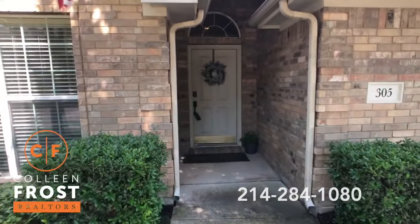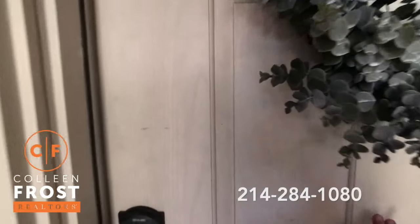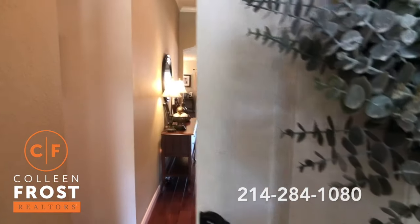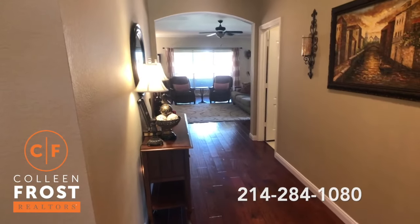This house is turnkey. These sellers have so meticulously maintained this property and it is such a joy to sell it.